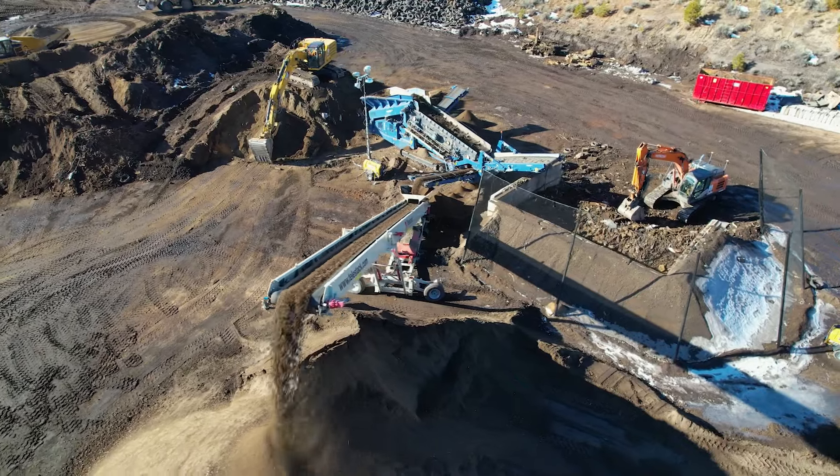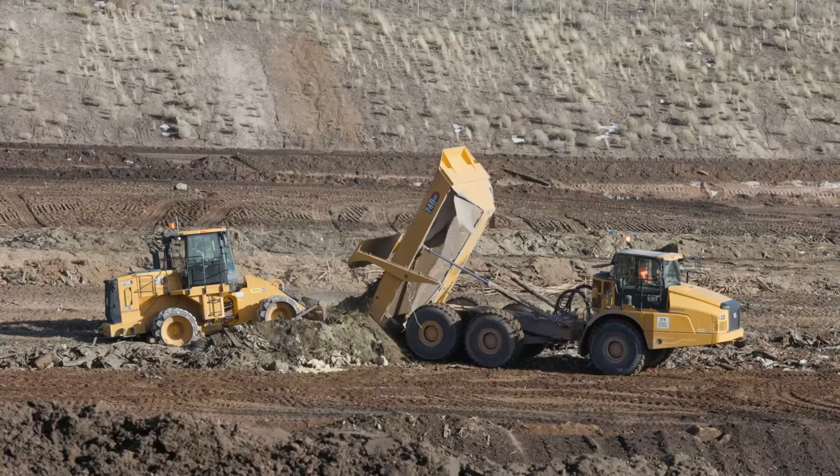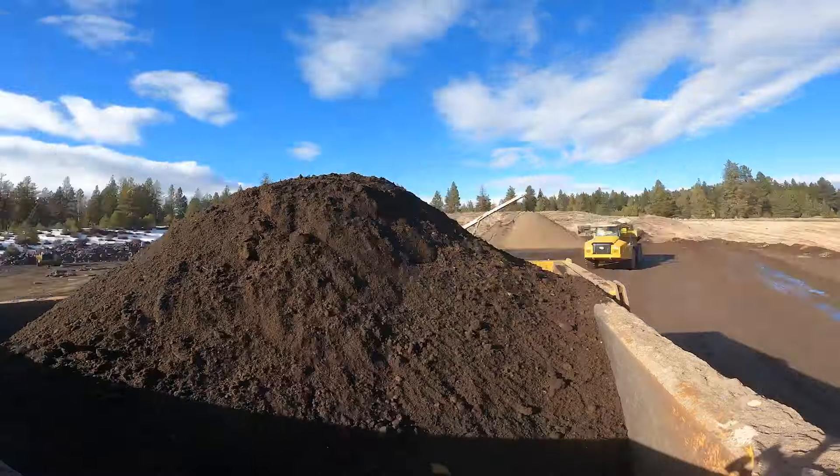To keep trucks off the roads, reducing road congestion and the carbon footprint of the project, the waste is re-landfilled on campus using modern techniques. Reclaimed soil is trucked down to the base of the former pumice mine to support the future heart of campus.